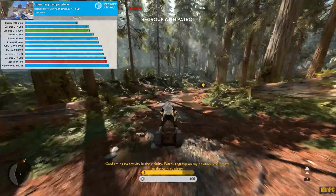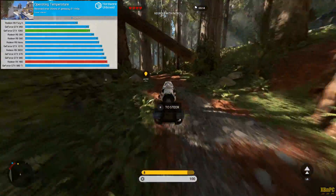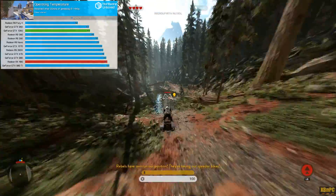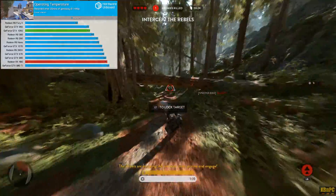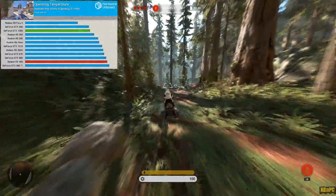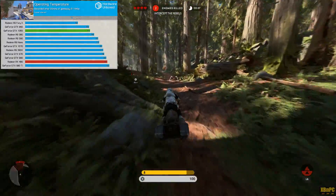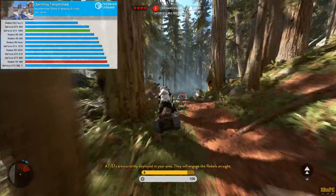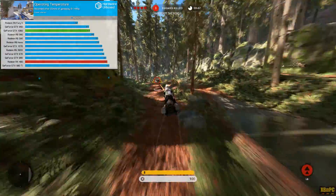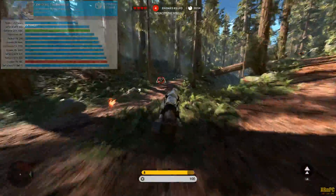Temperatures on the GTX 1060 Founders Edition are very low — only 64°C after 20 minutes of gaming at 1440p. That's ridiculously low; I have an aftermarket 3-slot cooler on my 980 Ti and it barely runs that cool at stock. The RX 480 reference card averages around 81°C after 20 minutes — not bad for a blower design at its price point, but the GTX 1060 is once again exceptional with its power usage.